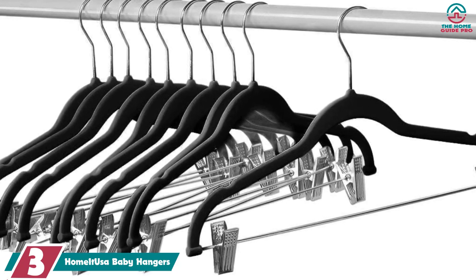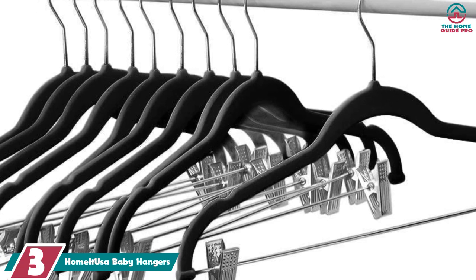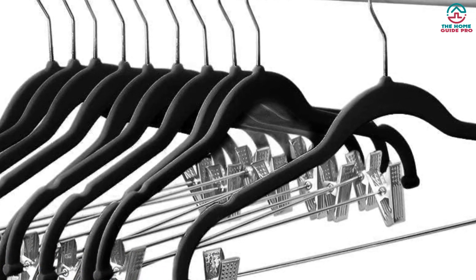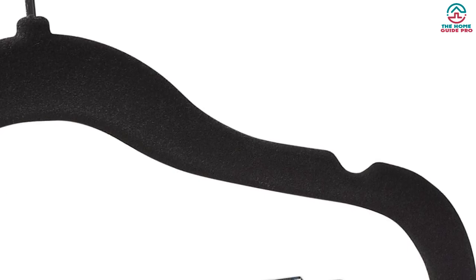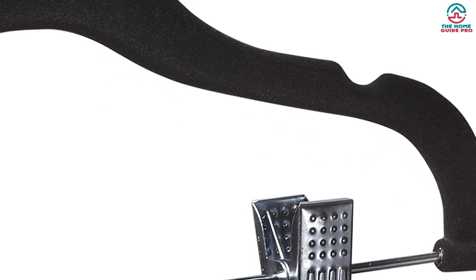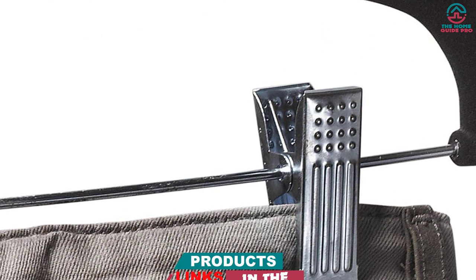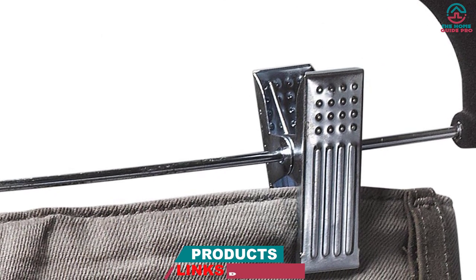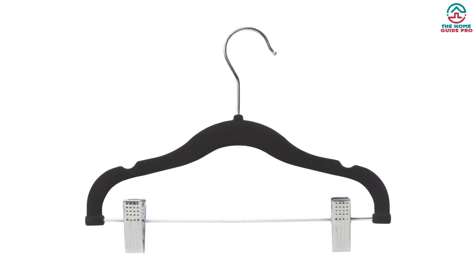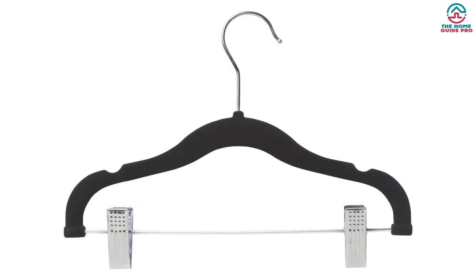At number three we have the Home at USA baby hangers. Your baby might have the cutest pajamas and onesies but they need a place to keep them when they aren't using them. With notched shoulders and a velvet coating, these hangers are perfect for holding shirts with short sleeves as well as keeping slippery fabrics in place. The hangers also come with clips so you can hang pants or shorts without the worry of them becoming stretched out, and it's ideal if you don't have a lot of storage space.